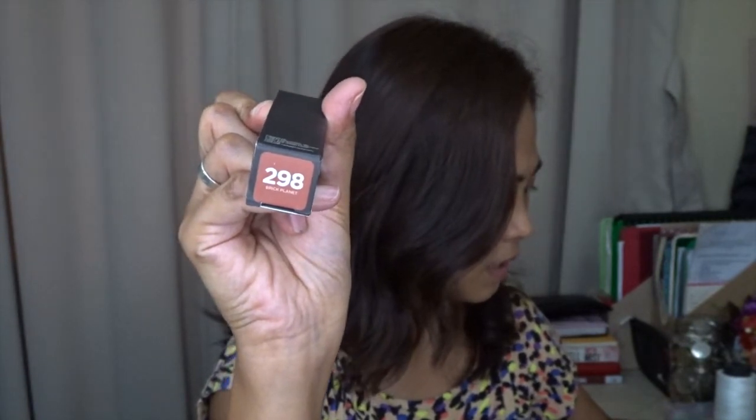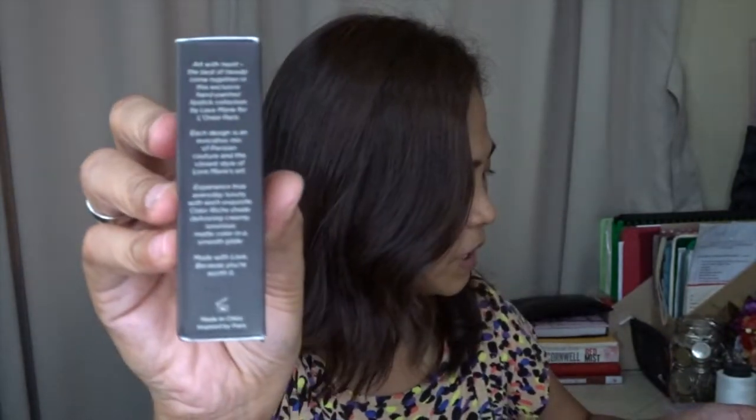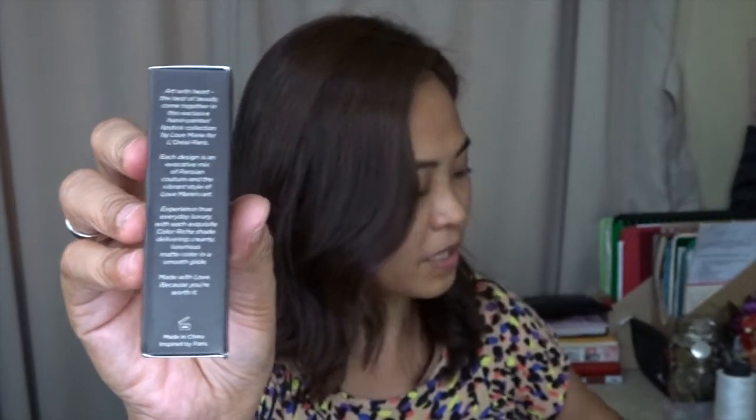And then, a little bit of introduction on the side here. Which reads: 'Art with Heart. The best of beauty come together in this exclusive hand-painted lipstick collection by Love Marie for L'Oreal Paris. Each design is an evocative mix of Parisian couture and the vibrant style of Love Marie's art. Experience true everyday luxury with each exquisite color-rich shade, delivering creamy, luxurious matte color in a smooth glide. Made with love because you're worth it.'